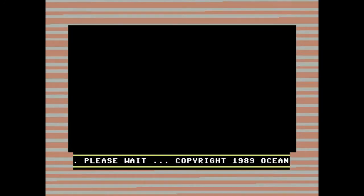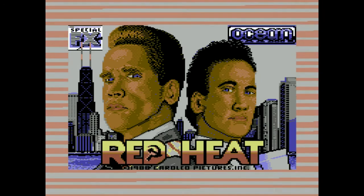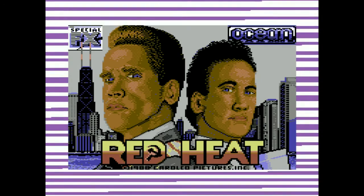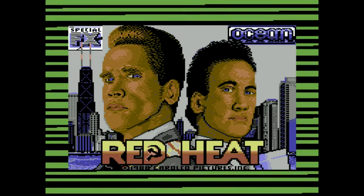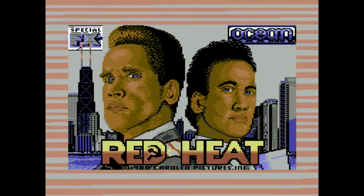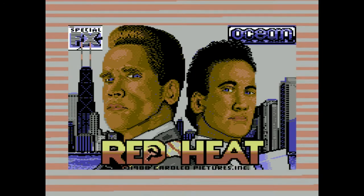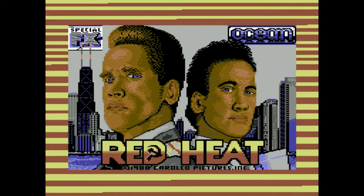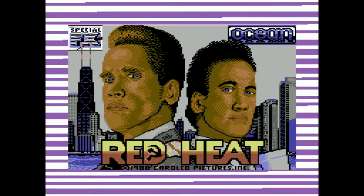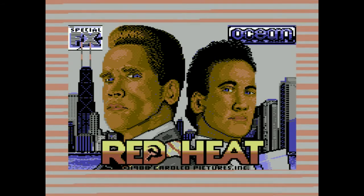At number 5 we have Red Heat. We've always loved this loading screen, in which Ian Davis did a great job of depicting Arnie and his co-star James Belushi. The music, as in our last entry, is again by Jonathan Dunn. Although we've always loved the loading screen, we always found the game to be a bit repetitive, and hence it only got a score of 65% from Zap.